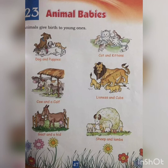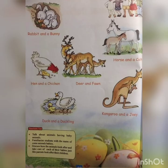When goats give birth, the young ones are called kids. Rabbits are called bunnies — B-U-N-N-Y. Bunny. Hen and a chicken: when hens lay eggs, they hatch into chickens — C-H-I-C-K-E-N. Chicken.